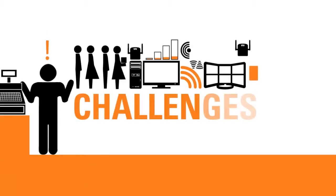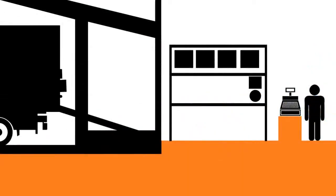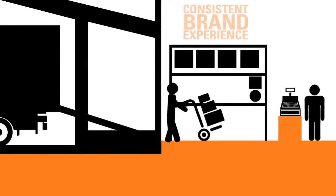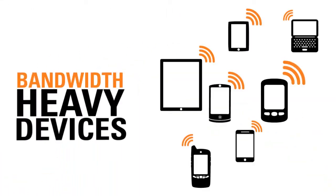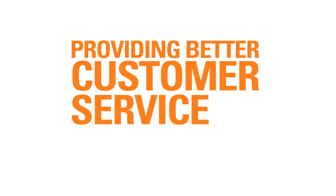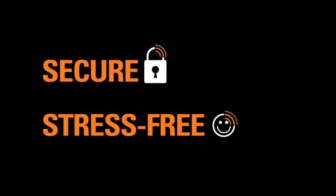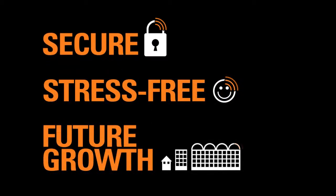Retailers today are faced with many challenges. Stocking the right inventory at the right time, delivering a consistent brand experience, supporting customers' bandwidth-heavy devices, and enhancing their in-store experience with better customer service and faster checkout, while planning for secure, stress-free operations and future growth.